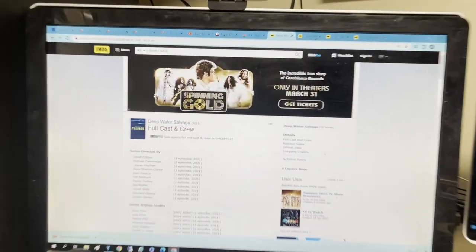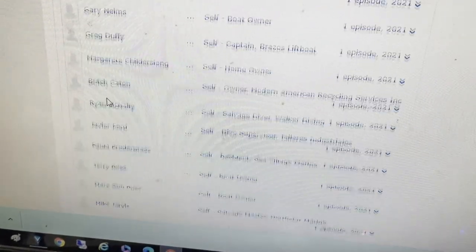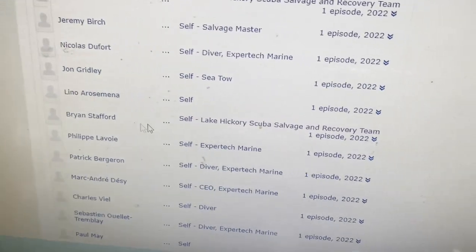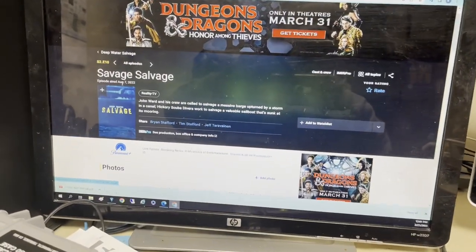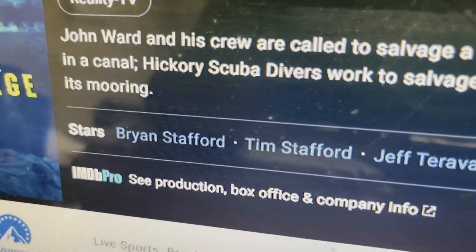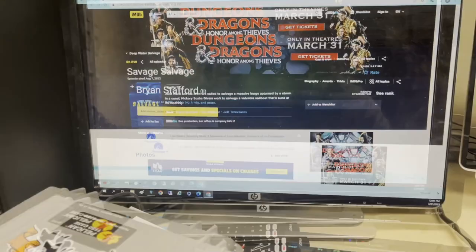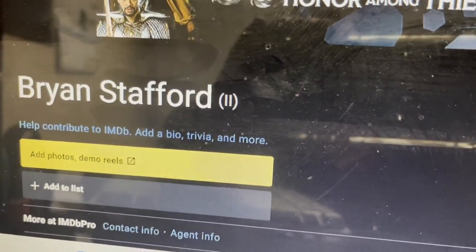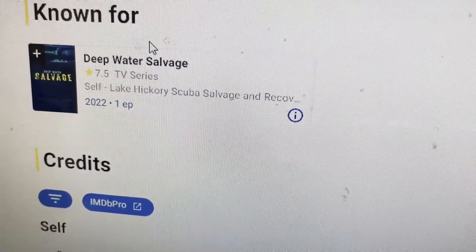So I just found something really cool. Check this out. All I can say is, stay tuned for Season 3 of the Weather Channel's Deepwater Salvage.